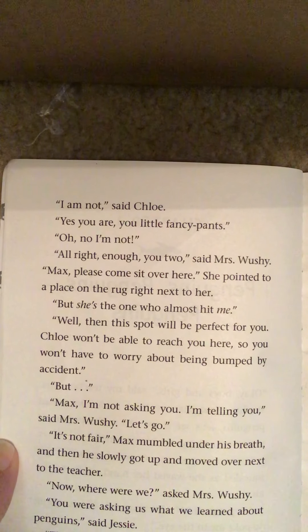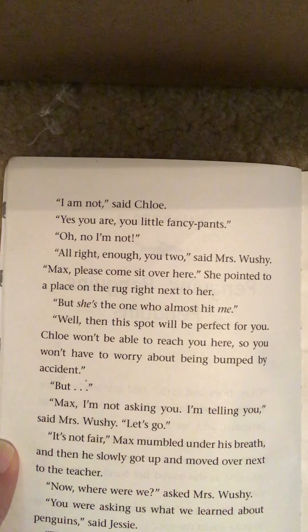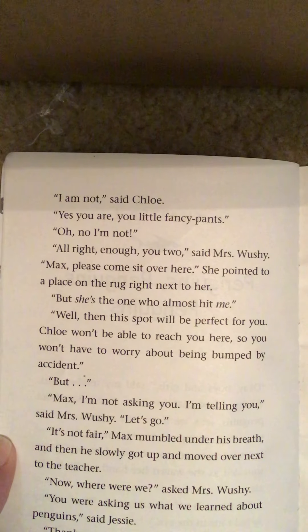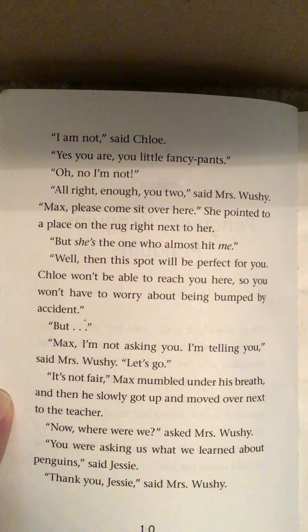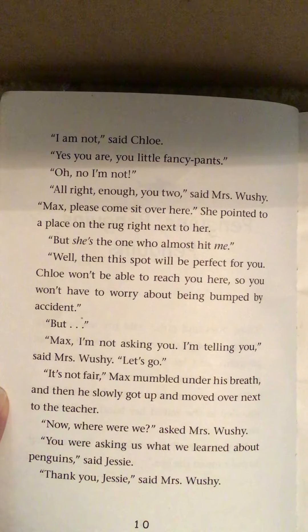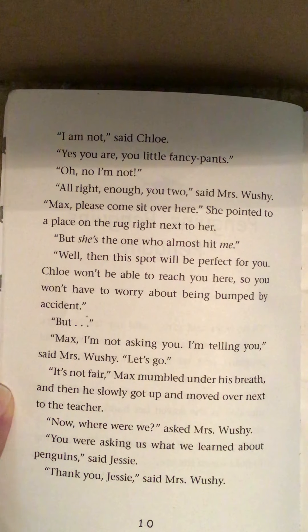"But she's the one who almost hit me." "Well, then this spot will be perfect for you. Chloe won't be able to reach you here, so you won't have to worry about being bumped by accident." "But—" "I'm not asking you, I'm telling you," said Mrs. Wooshy. "Let's go." "It's not fair," Max mumbled under his breath, and then he slowly got up and moved over next to the teacher. "Now, where were we?" asked Mrs. Wooshy. "You were asking us what we learned about penguins," said Jesse. "Thank you, Jesse," said Mrs. Wooshy.